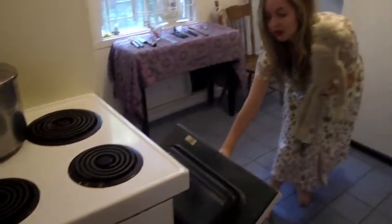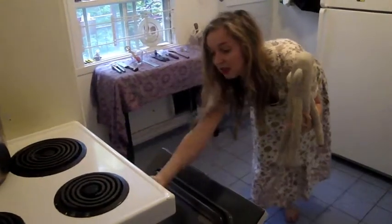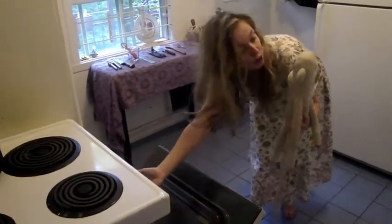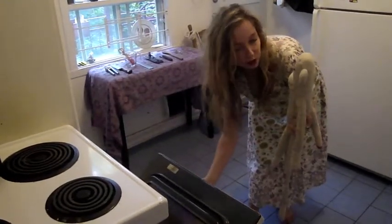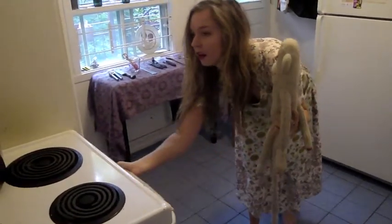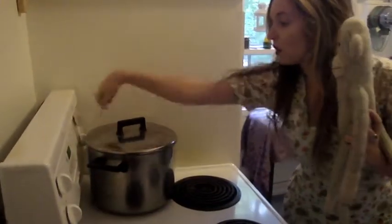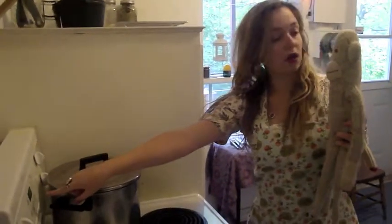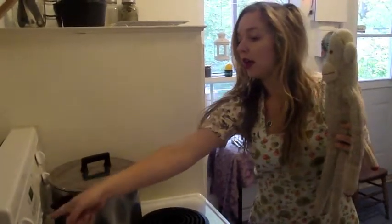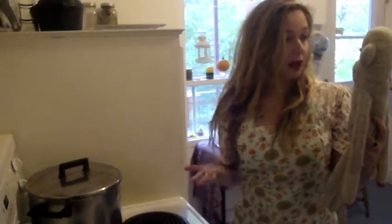The oven can be opened and you can slide pans inside or other cooking materials to heat up food in there as well. The temperature can be adjusted on these knobs on the top of the stove. There is also a clock where you can adjust a timer to know when your food is properly ready for eating.